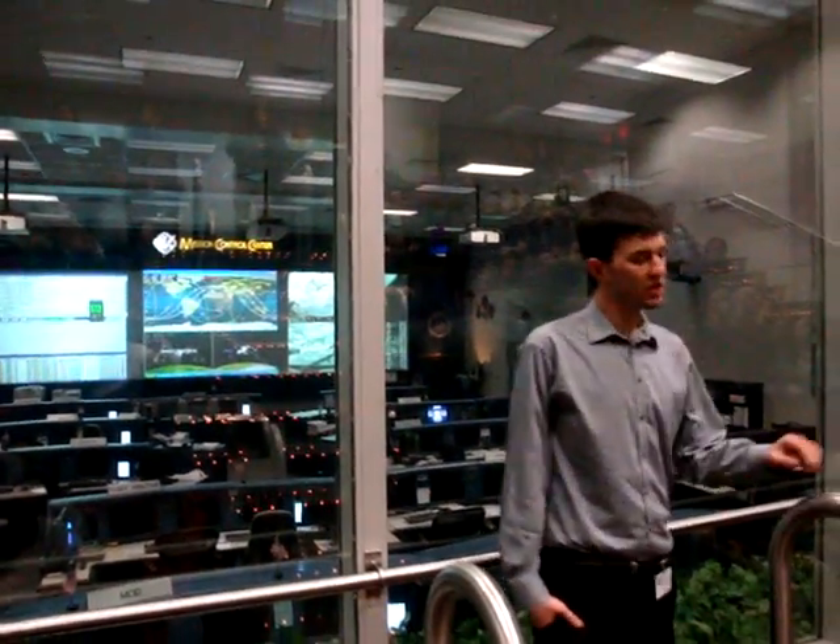Mission Control Center. The building that you're in and the room that you're looking at are two very special places here at JSC. This is where, since 1965, all of NASA's manned spaceflight missions have been controlled.